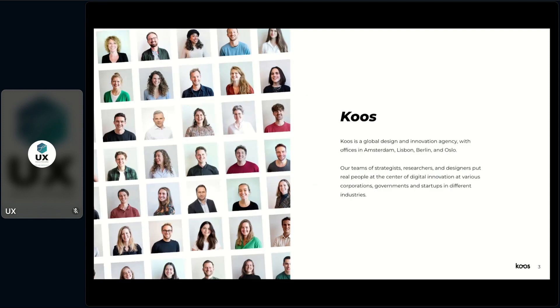More about COAST: COAST is a global design innovation agency based in Amsterdam, Berlin, Oslo, and Lisbon. With a team of around 50 strategists, designers, and researchers, we work for a lot of different industries — healthcare, governments, energy, education, and many more. The common thread of our work is that we always do it with the user focus in mind. The user is at the heart of digital innovation.